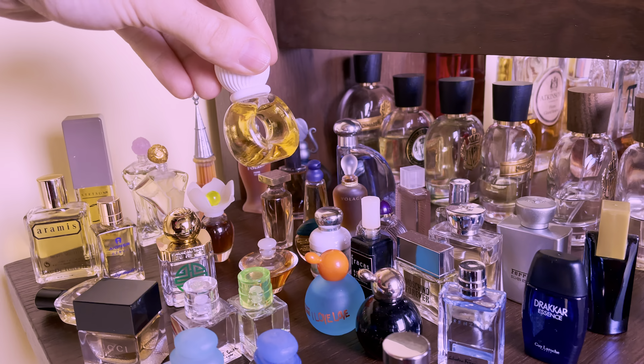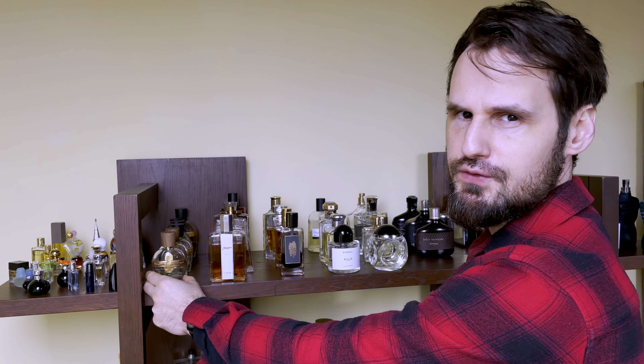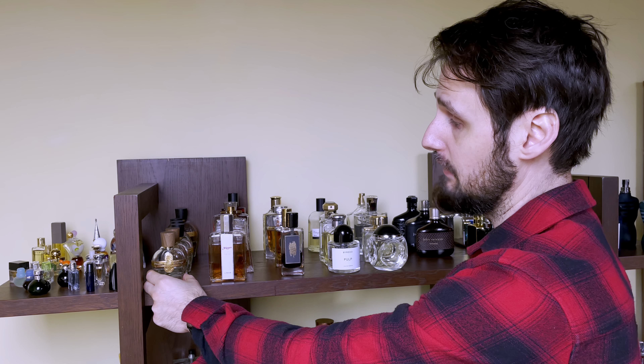Before showing you each individual fragrance, I just want to show you how the bottles are placed on the shelves. They are not placed based on preference — they are placed based on brand and based on looks, so bottles that are similar will be placed next to the same type of bottles or the same brand, like the John Varvatos here. There are gaps because the order is constantly changing as I keep bringing fragrances into my collection, so this will not remain like this forever.